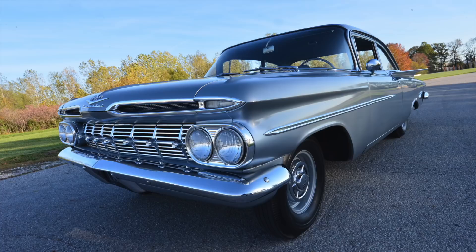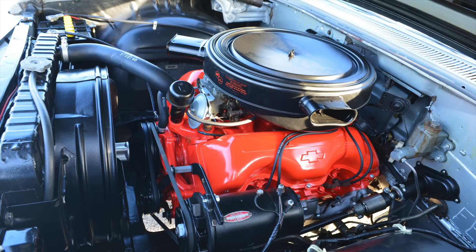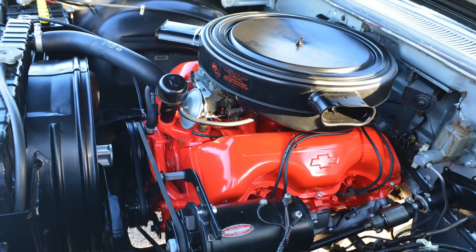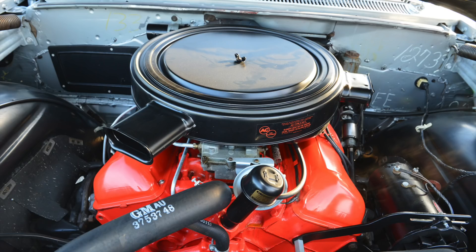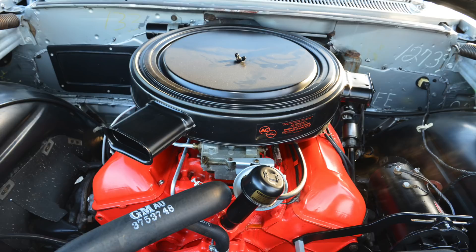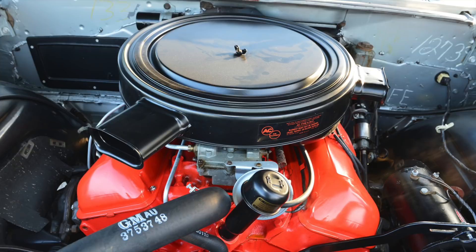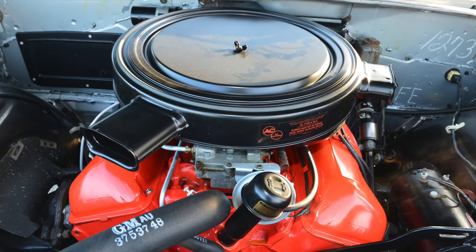The 348 engine was first introduced in October of 1957. It was originally scheduled to be used only in Chevrolet trucks. The first two versions were a four-barrel 250 horsepower and a 280 horsepower with three two-barrels. Later, a version was released being the 315 horsepower. The additional horsepower was achieved by high-lift and solid-lift cams, making it a 335 horse.